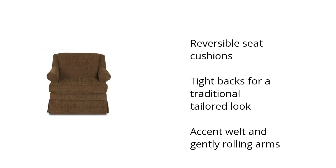It has reversible seat cushions, has a tight back for a traditional tailored look, and accent welt and gently rolling arms. If you want to get the best price, click here.